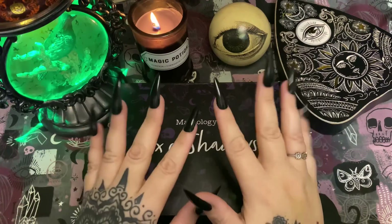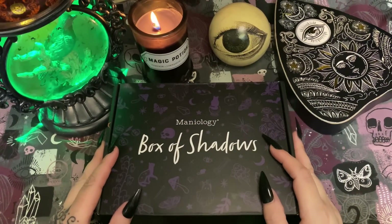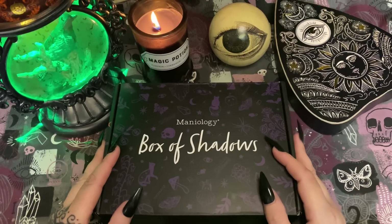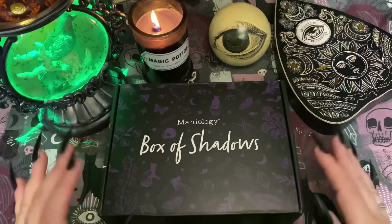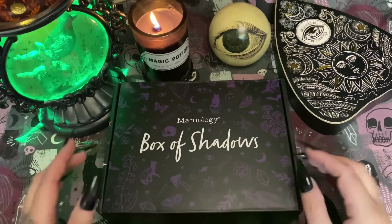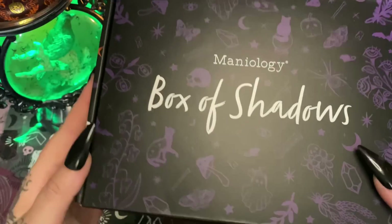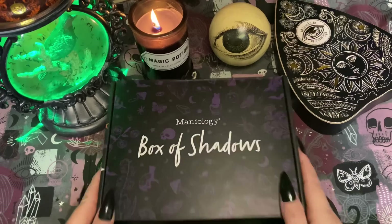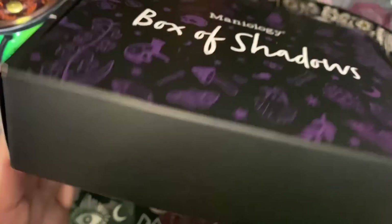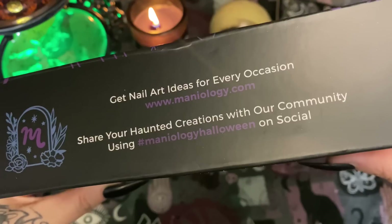All right friends, this is going to be an unboxing of Maniology's Box of Shadows, so I'm going to show you everything that's in this box. This is your last warning if you don't want the spoilers. Anyway, how pretty is this box — it is black and purple and has cats, my biggest loves in life. The color purple and cats — isn't the print on that box just beautiful? If you don't already follow Maniology, you can check them out at their website.